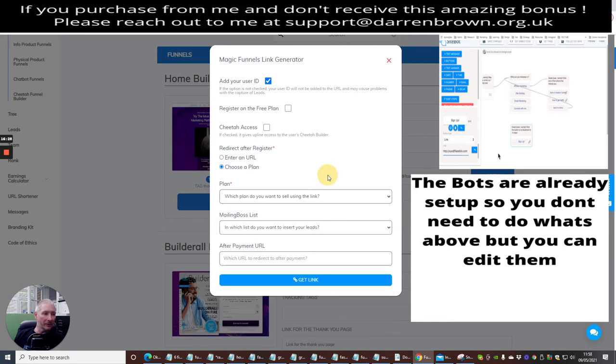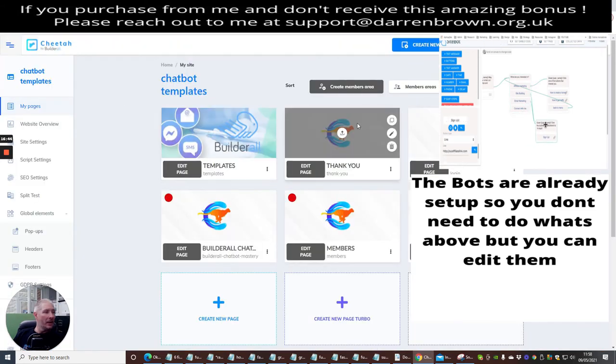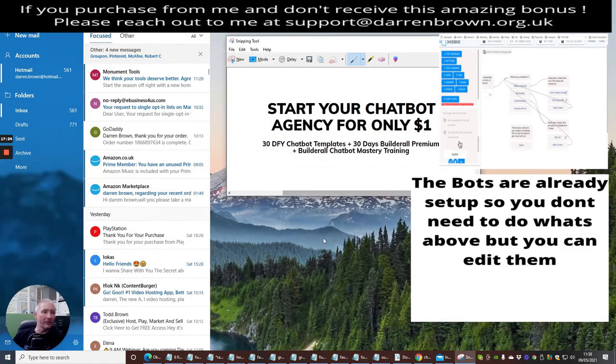Where it says 'After Payment URL', you go to the page — which was the Mailing Boss list — you go to the Thank You page, click on it to open it up, and copy this link. I urge you to make sure you get a domain connected up to this first. All the instructions show you exactly how to do that. If you're not sure how to set up the domain, please come to me at support@darrenbrown.org.uk. I have a closed group membership called Limitless, and I'll have videos ready showing you how to set up your domains so within half an hour your domain's up and running.